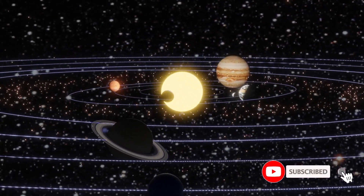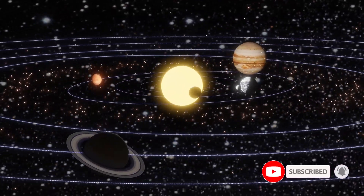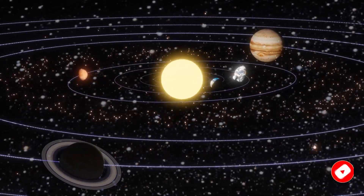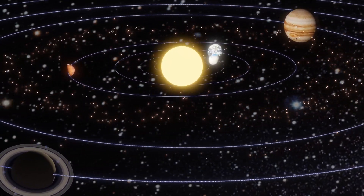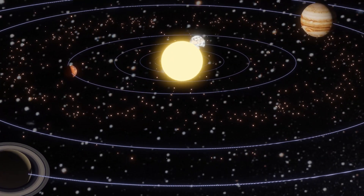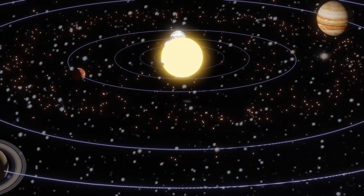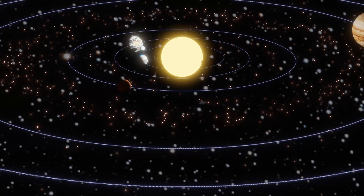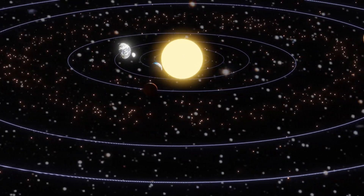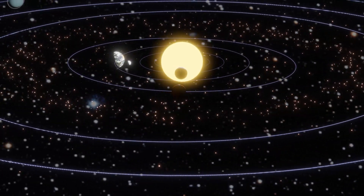The sun is the closest star to the earth and the center of our solar system. It is a massive ball of hot gas held together by its own gravity. The sun has a diameter of about 1.4 million kilometers — 870,000 miles — which is about 109 times the diameter of earth.